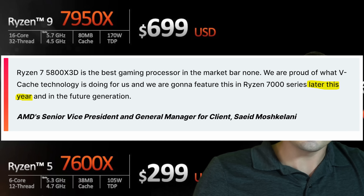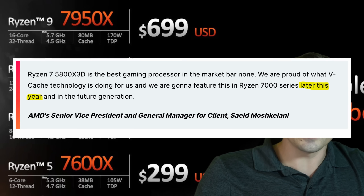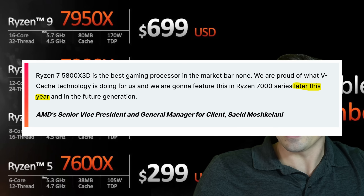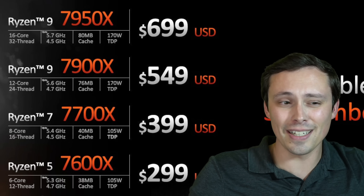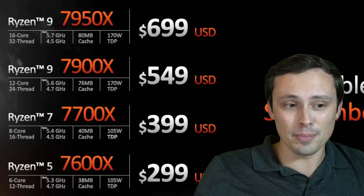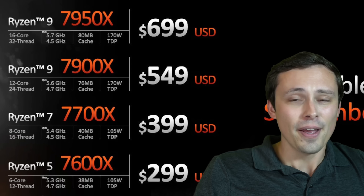According to the leaked benchmarks we've seen, I think it's going to be competitive, but I do think 13th gen probably will be faster for gaming and also productivity. I think the 7000 series is pulling a little ahead of 12th gen, but 13th gen might pull a little bit ahead — it's going to be super close. But I think we'll probably see the X3D chips give us a big gaming performance boost again, like we saw with the 5000 series.